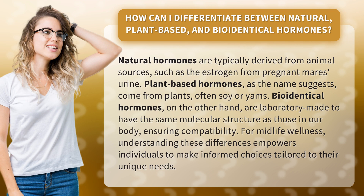Plant-based hormones, as the name suggests, come from plants, often soy or yams. Bio-identical hormones, on the other hand, are laboratory-made to have the same molecular structure as those in our body, ensuring compatibility. For midlife wellness, understanding these differences empowers individuals to make informed choices tailored to their unique needs.